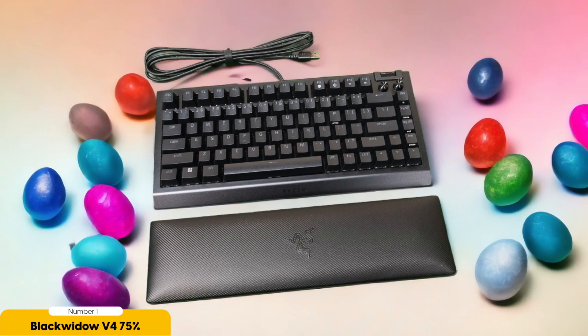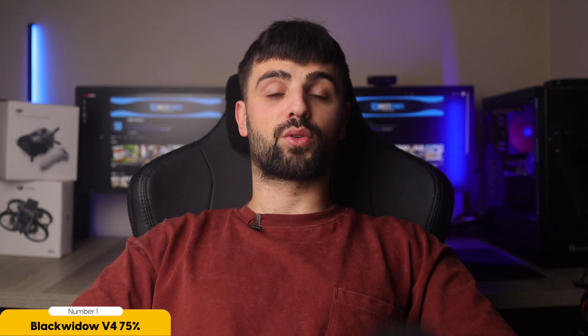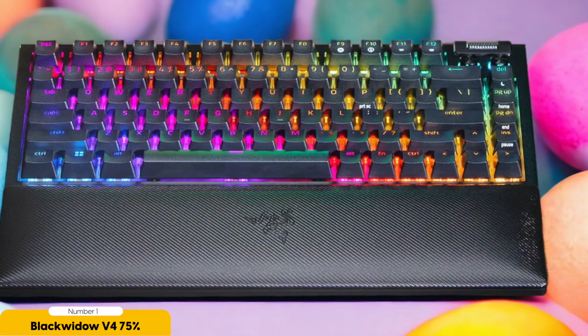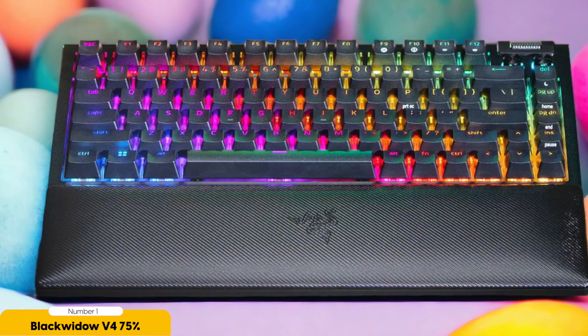The Black Widow V4 75% comes with the Razer Synapse software, giving you the power to customize and program your keyboard to your heart's content — macros, lighting effects, you name it. It's like having your own personal keyboard genie granting your every typing wish. And with that, we've reached the end of this video. Thank you so much for watching, and I'll see you guys in the next one. Peace out.